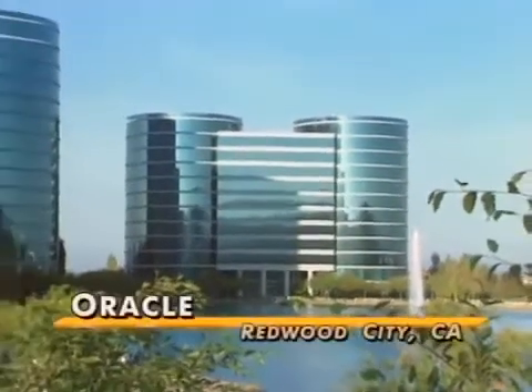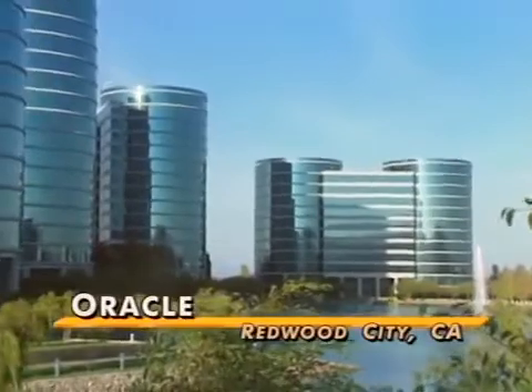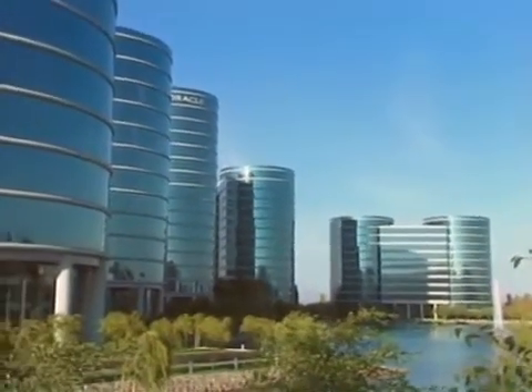We found them being used at Oracle, the database company, down the road here in Redwood City, California. The database products designed inside these gleaming towers are more often associated with mainframe servers in large corporations